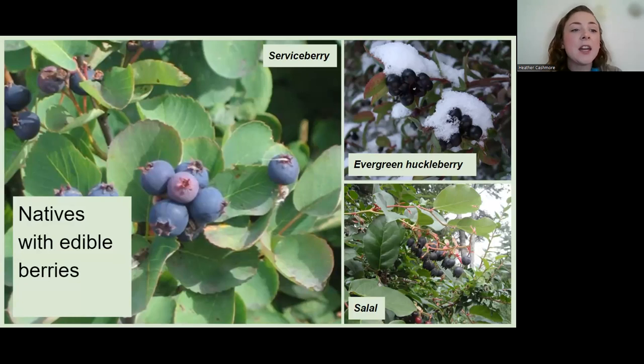For an edible berry naturescaping garden: on the left is serviceberry, a larger shrub that makes berries that taste a little like blueberries but milder. On the upper right is evergreen huckleberry — an evergreen plant with beautiful green-red leaves, even in snow. If you've had huckleberry shakes, you understand the value. On the lower left is salal, another beautiful evergreen plant that produces delicious berries. If you're about those berries, that can easily fit within a naturescaping paradigm.